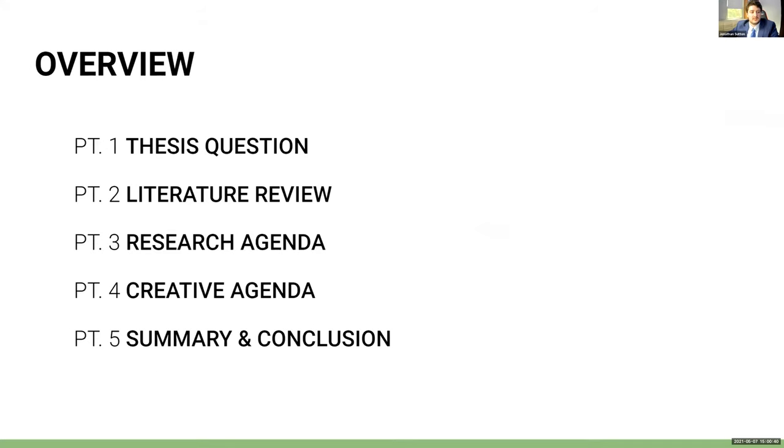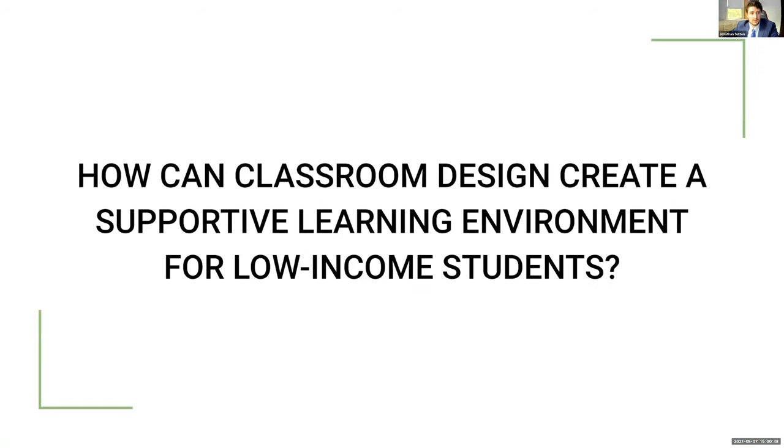The overview of this presentation is the thesis question, the literature review, the research agenda, the creative agenda, and finally the summary and conclusion. This thesis investigates whether an innovative, flexible, and cost-effective design can promote active learning in schools with a high ratio of low-income students. Specifically, can interior design help in any way in meeting the challenges of low-income communities in educating their children?